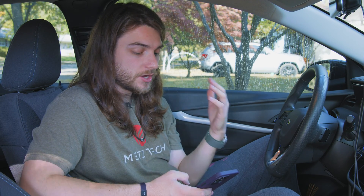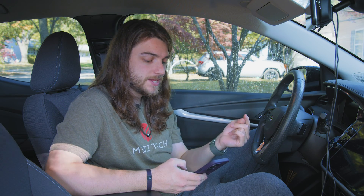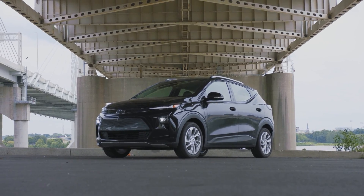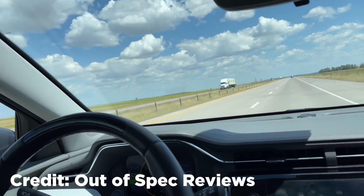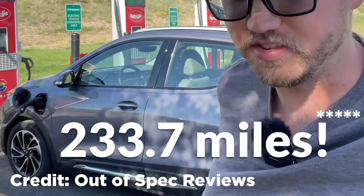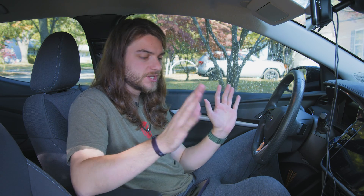I would recommend that if you live in a freezing cold climate, get a model with heated seats and a heated steering wheel — so the Premier model. Anthony also asks how many miles you could go on a full charge before it doesn't go anymore. The 259-mile figure is for the EV; the EUV is closer to 239 miles. Out of Spec Reviews did a range test driving 70 mph on the highway from fully charged to zero and got around 235 to 237 miles. I'll have their exact calculations on screen and the video linked below.